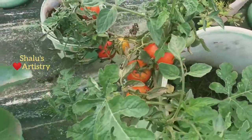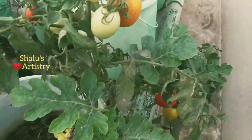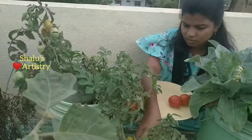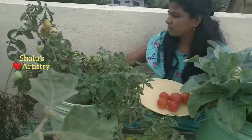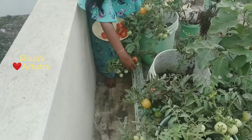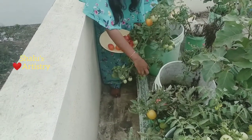For the tomato plants we did not use any separate seeds; instead we used only the saplings that sprouted from the vegetable waste. Initially we did not even find the difference between the country tomatoes and their hybrid variety, but later we found both kinds of tomatoes grown with bunches of tomatoes on them.